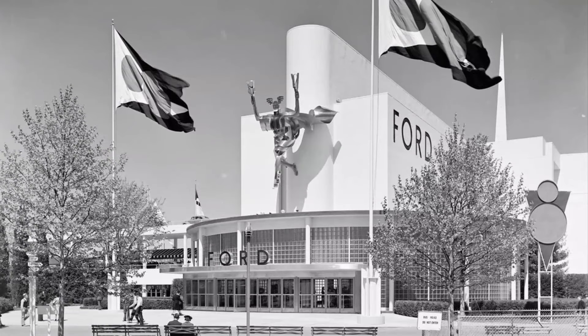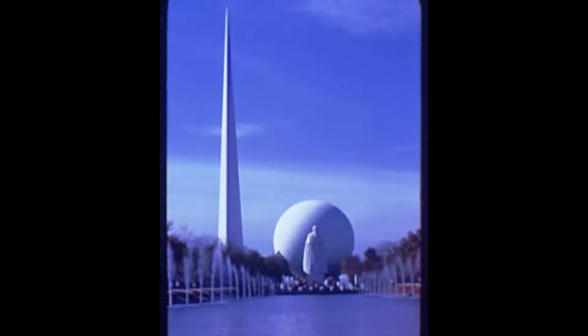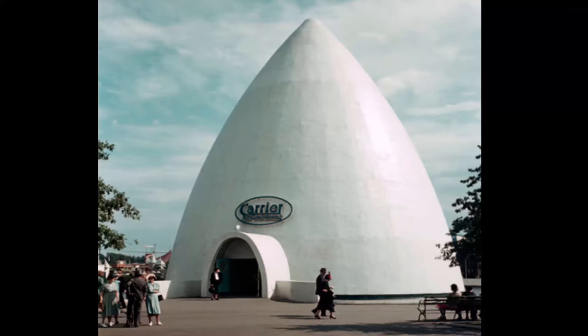Ford displayed some of their newest vehicle designs. In other exhibits, fair attendees received a glimpse of television for the first time. Color photography was also on display for all to see. General Electric introduced the world to the fluorescent light bulb, and one auditorium was equipped with another new invention: air conditioning.